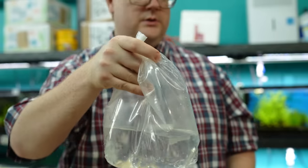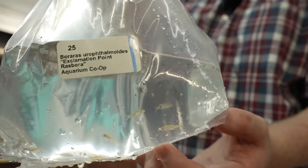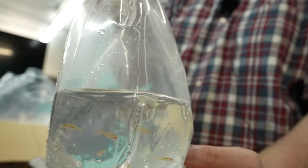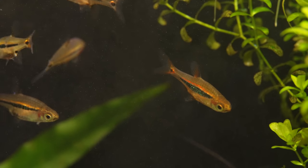Exclamation point rasboras. Which do you like better — chilis or exclamation points? I like chilis because they're classic and they get more red. And these will have more of an orange kind of look. We got a few of these looking great in Thatch's tank.